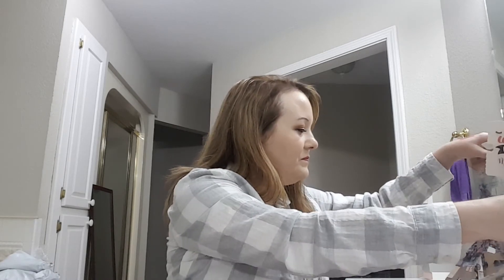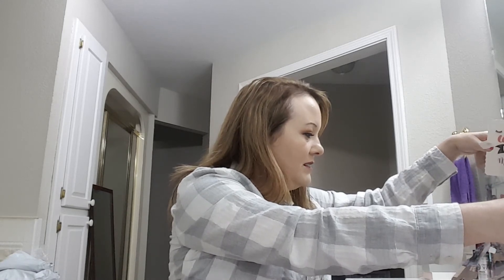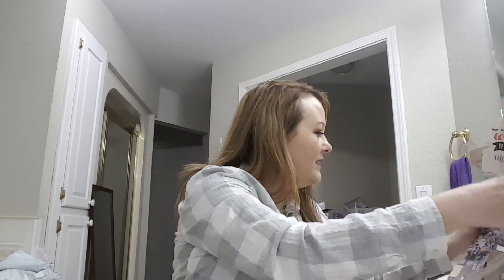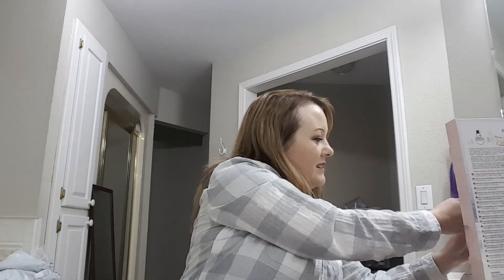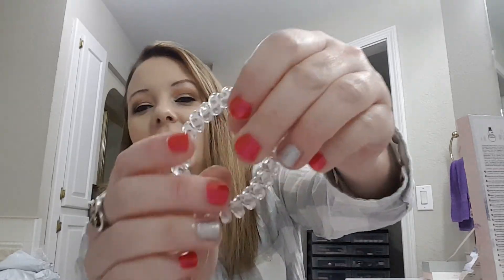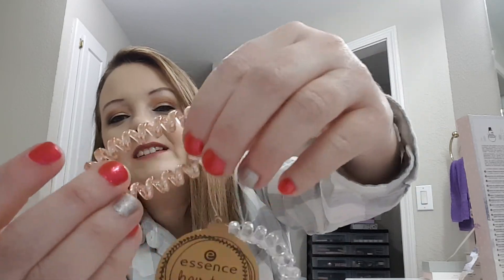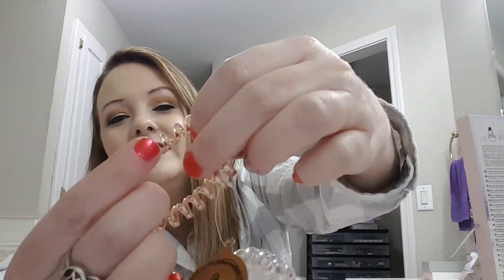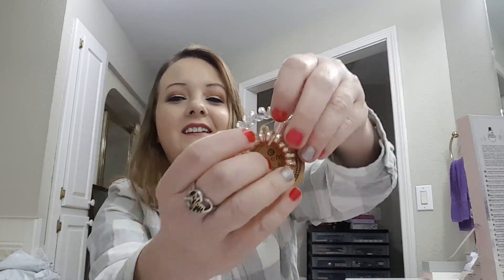Number twenty-one: two hair ties. They're plastic — one is rose gold and one is clear. Those are neat, I like them.